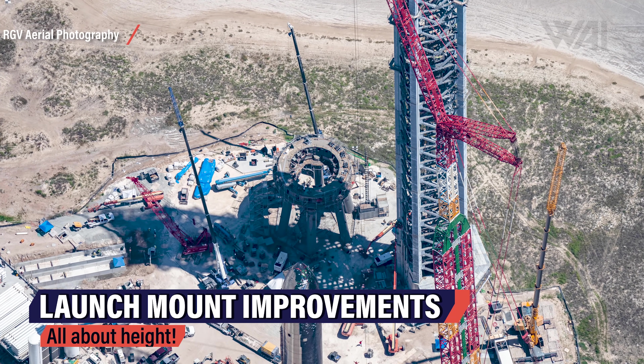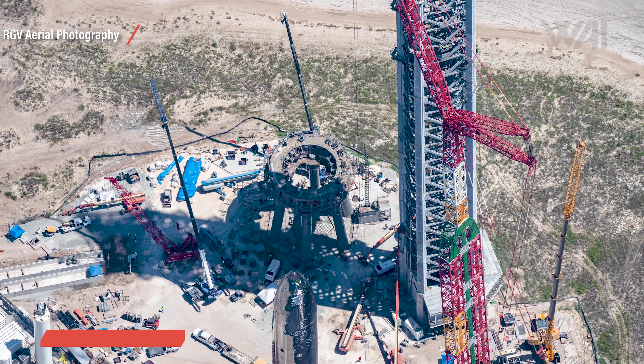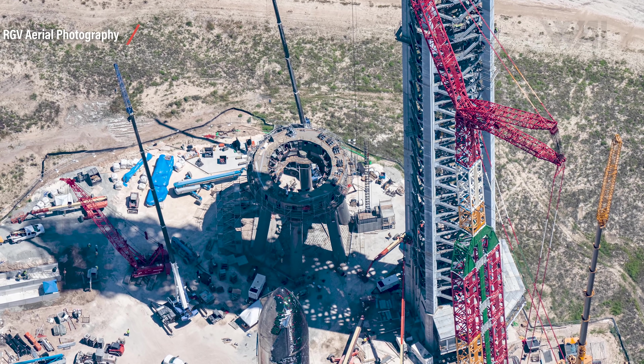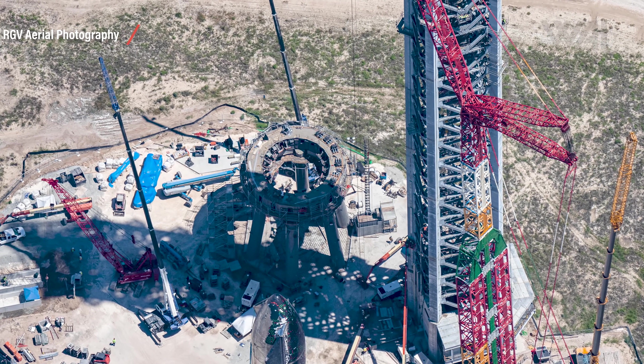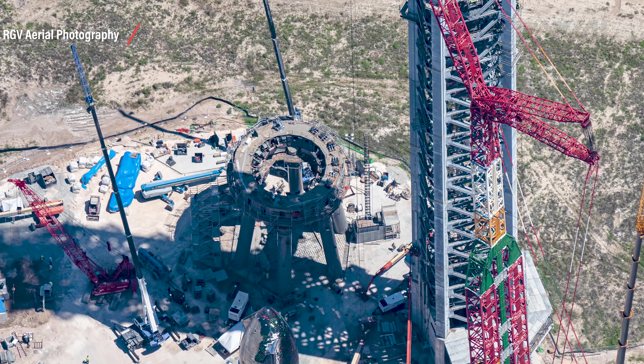SpaceX is constructing the launch mount. The pad below the six pillars is receiving another layer of concrete — maybe even a small flame diverter system. The problem here is all about height: the more you construct under the launch table, the less distance you have between the firing Raptor engines and the surface below. Adding more concrete to make it more resilient against the 29-engine blast at ignition makes the surface stronger, but in return it also raises it, increasing the blast strength from the engines. Not an easy fix.